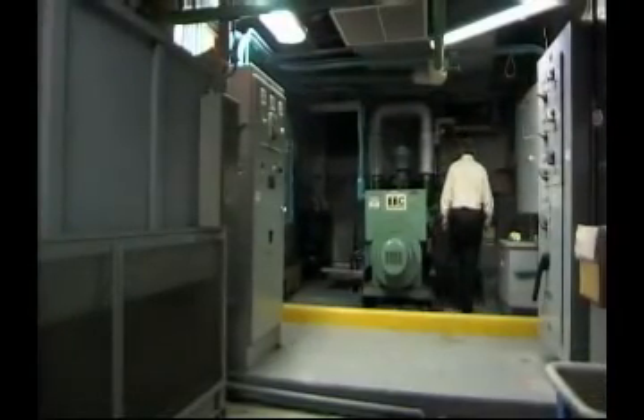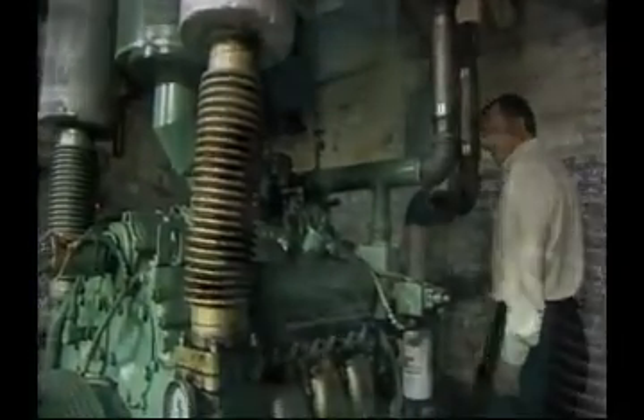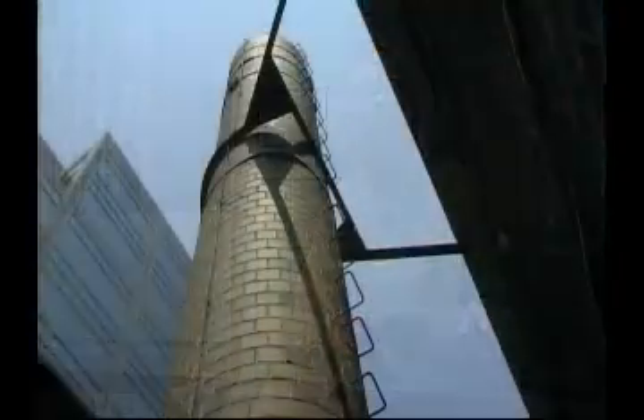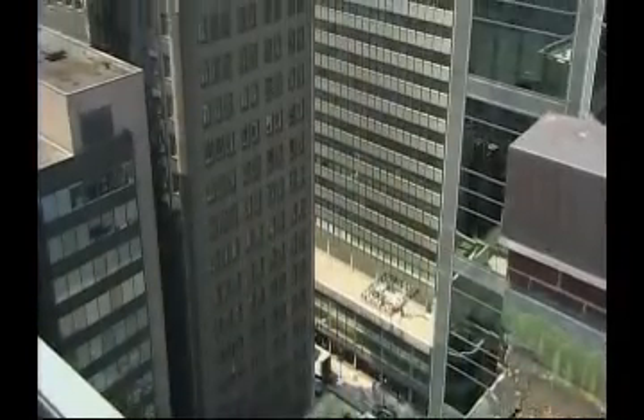There is actually a diesel generator set in the basement that the building uses, and we were going to put a natural gas generator set in the basement next to that. We started down that road, moved in, and started getting quotes. Then we found that the codes and standards had changed — back when the generator was originally put in the basement, they could run the diesel exhaust up the chimney behind us. Now you can't. We would have ended up having to put a separate pipe up 25 floors.